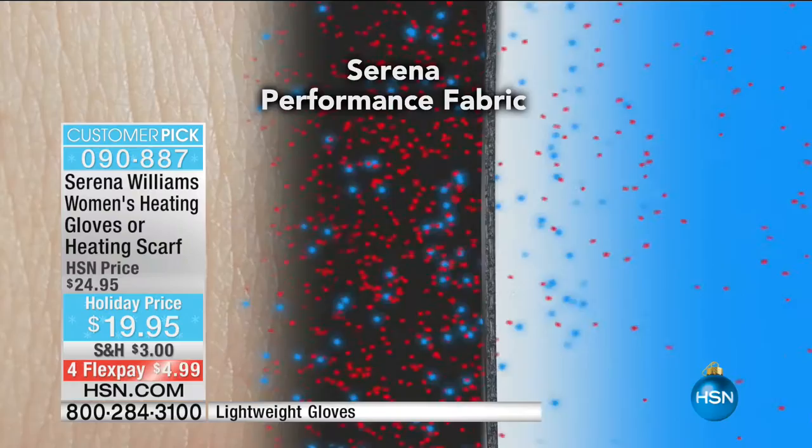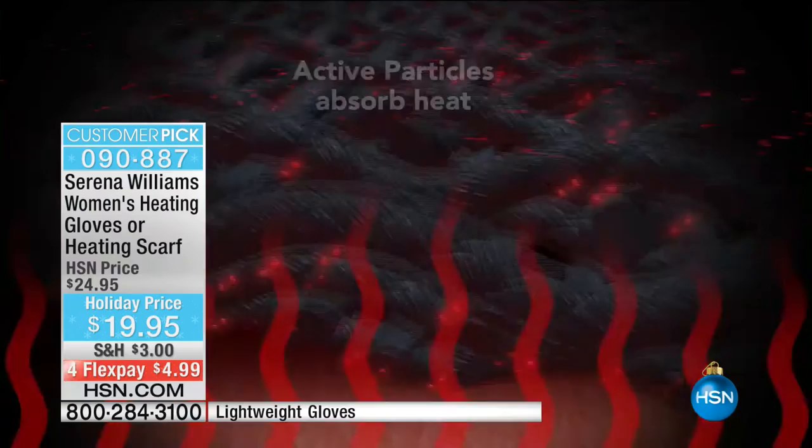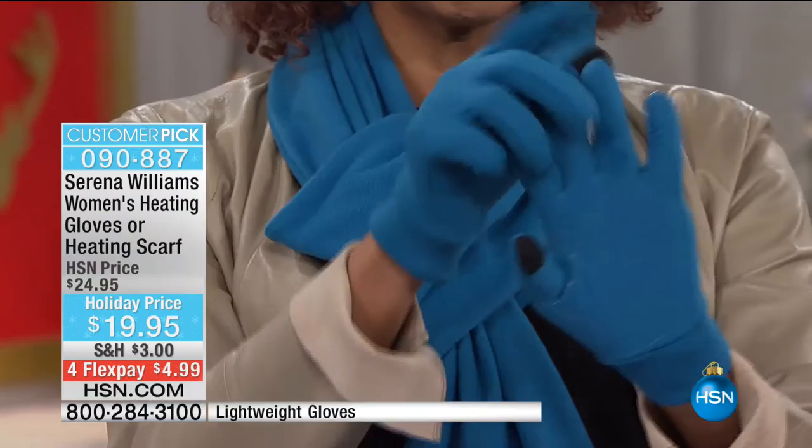Serena has performance fabric that is truly a patented moisture management system. The bottom line is it absorbs the body heat better, so it stays warmer. There's no batteries, you don't need to peel and stick anything, you don't have to charge these at night. It is truly the fabric that's so different because it's warmth without the weight, retaining your body heat better. And we'll start with the gloves - the most awesome pair of gloves ever.